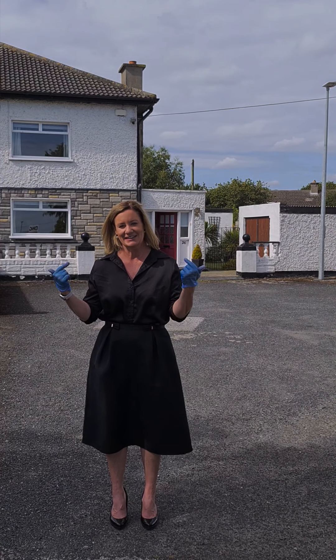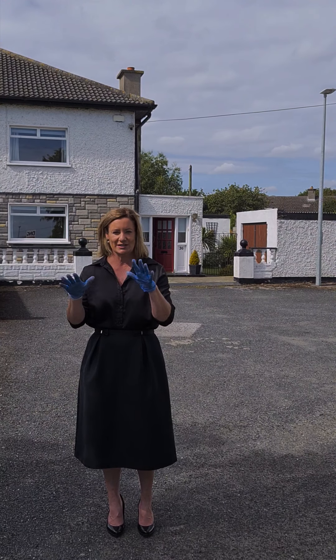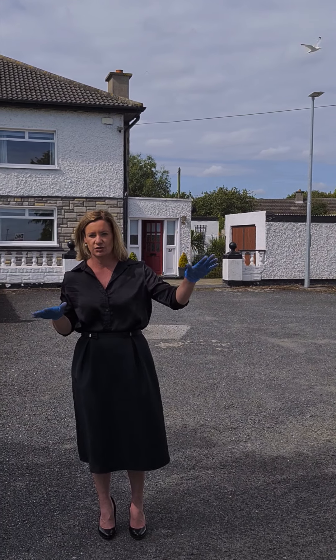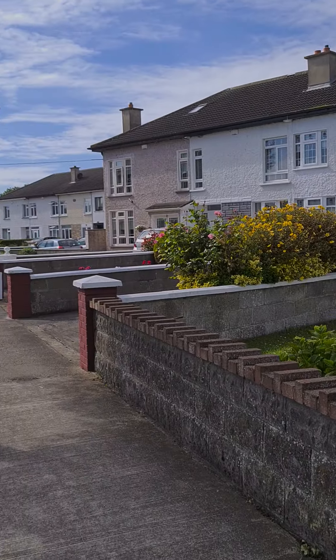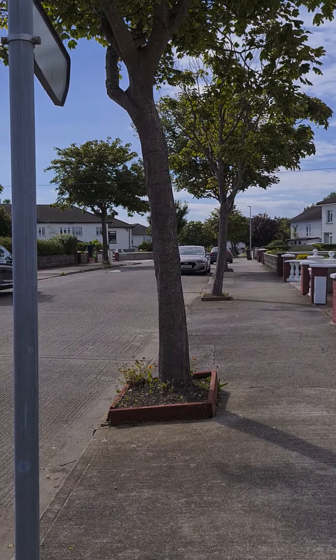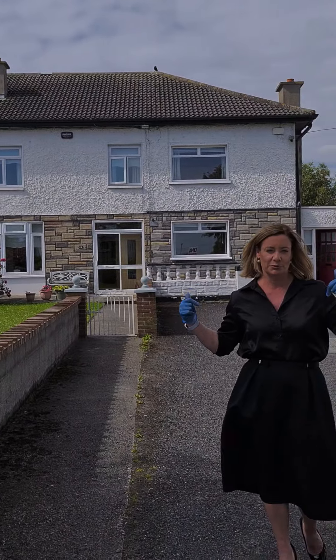Hi, I'm Karen Mulvaney and this is 26 Scute Grange Road in Baldoyle. Just to give you an idea of where you are, we're literally just off Grange Abbey here to my left. At the end of the road there's a gorgeous park, we're walking distance from the Dart, and we're right beside the sea as you can see from all the gorgeous seagulls. It's a beautiful morning.